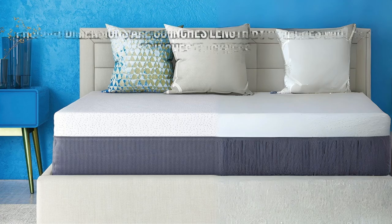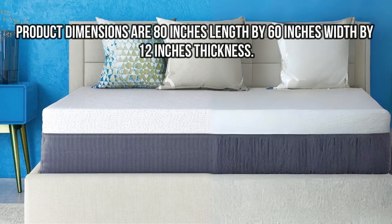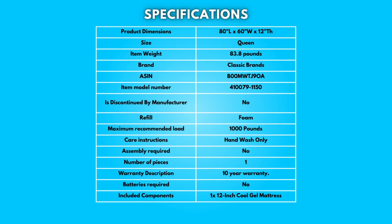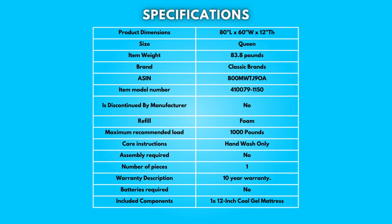Dimensions: Product dimensions are 80 inches length by 60 inches width by 12 inches thickness. Take a moment to look at the specifications — pause if you'd like to read them thoroughly.